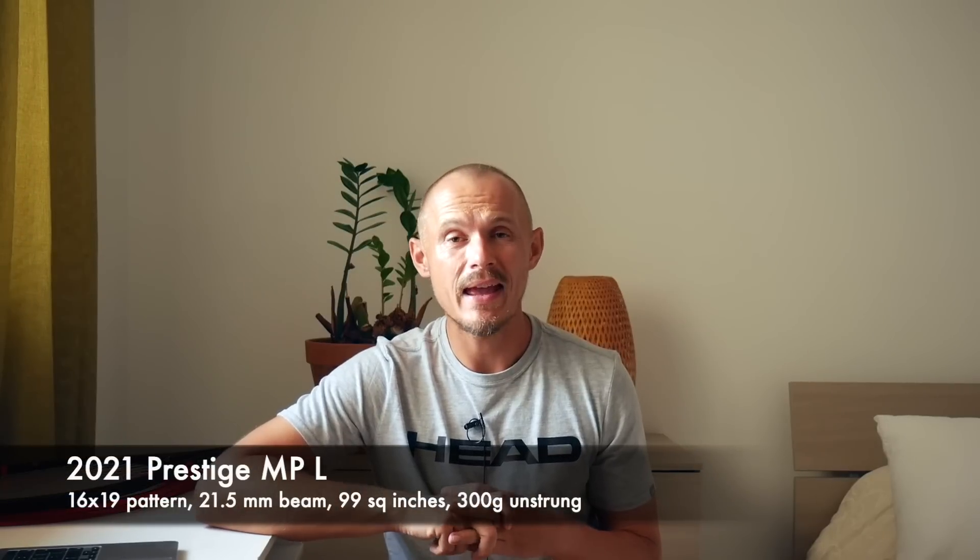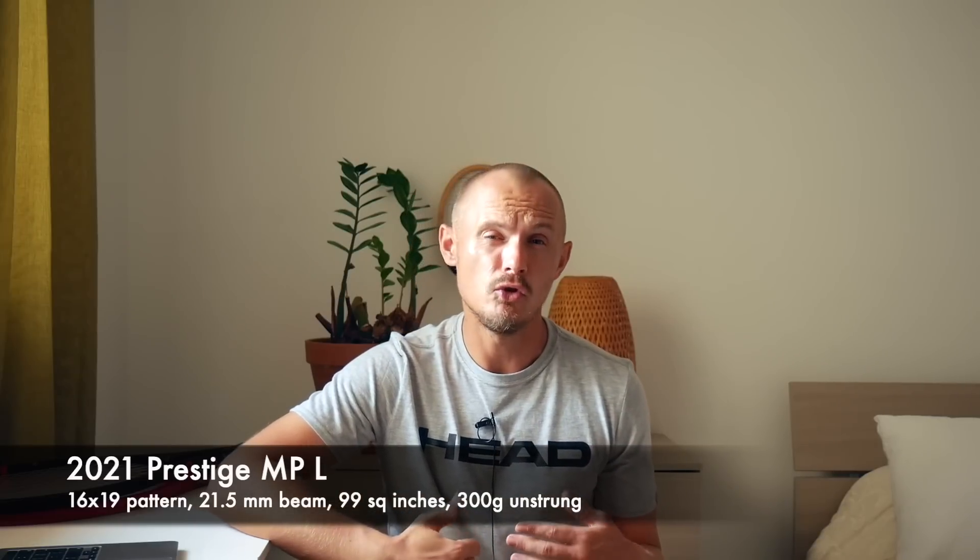The old Prestige S — now called the Prestige MPL — is definitely more of a tweener frame. Players who like the Gravity Tour, Gravity MP, or the Speed MP would be interested. It kind of slots straight in between the Gravity MP and the Speed MP. Pretty plush feel but still more power, more spin, more of a tweener-style spec. You definitely feel like the string bed is a little bit softer with a bit more of a cupping effect — the ball sinks into the string bed, a kind of more lively feel. Very close to a Speed MP in feel and performance, but not quite as much power. It doesn't have the strongest identity of a frame, but it slots into the huge range of Head tennis rackets.